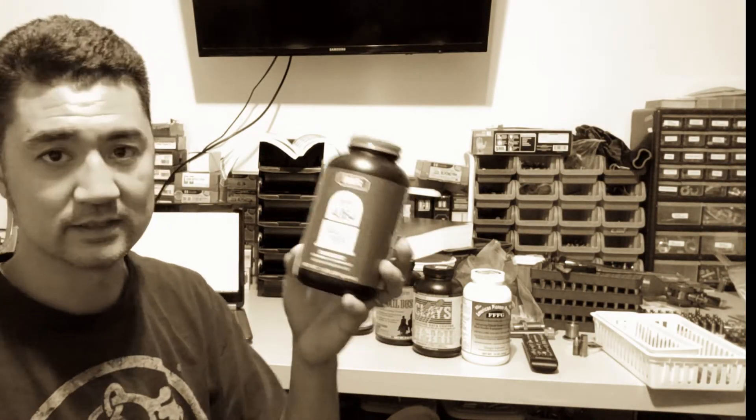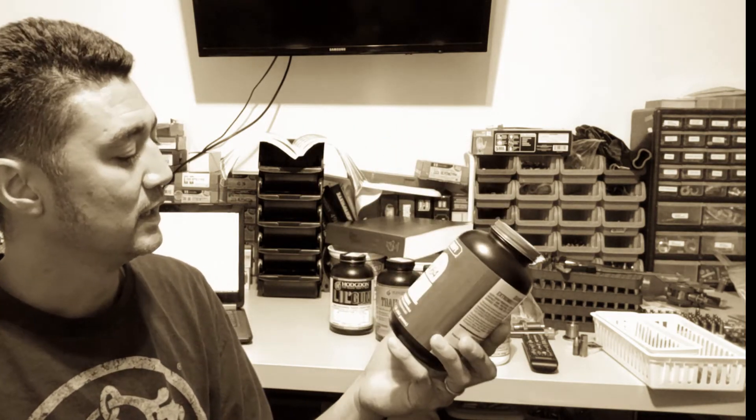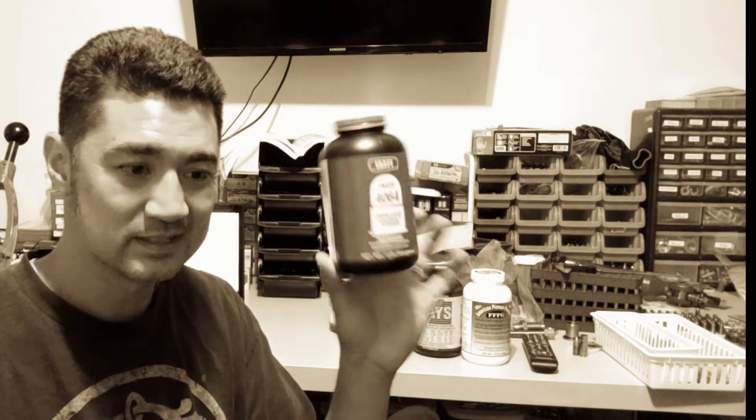Now finally, I want to use a rifle powder to show the big difference in burn rates between pistol and rifle. So I chose IMR 4064, which is found at the 97th spot on the powder burn rate list.